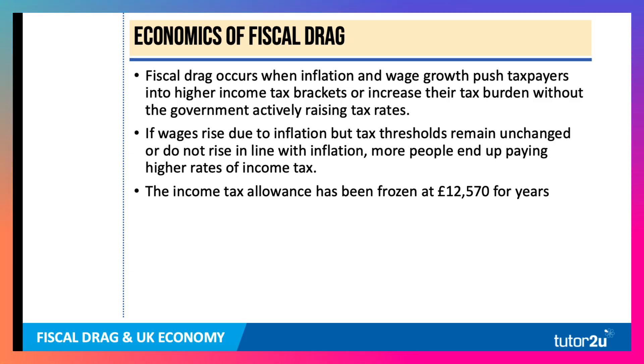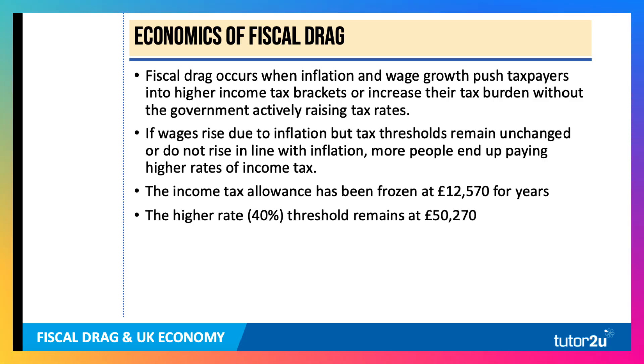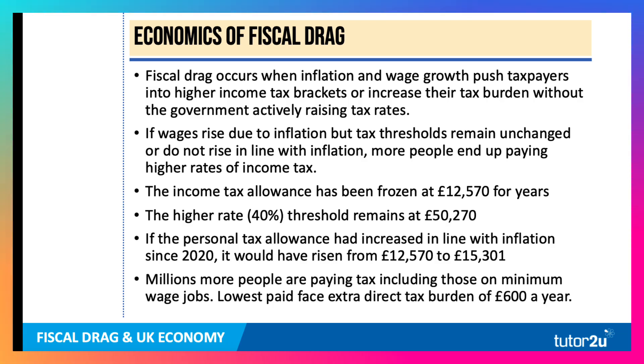In the UK, the income tax allowance has been frozen at £12,570 for years and has been announced in the October 2024 budget to stay at this level again until 2028-29. The higher rate threshold at which you pay 40% has also been fixed and remains at £50,270. The National Institute and the IFS have found that had the personal tax allowance increased with inflation since 2020, people could earn over £15,300 before they pay tax. Many people are now earning more but paying income tax at 20%. Indeed, the lowest paid — essentially minimum wage jobs — face an extra direct tax burden of £600 a year due to fiscal drag.